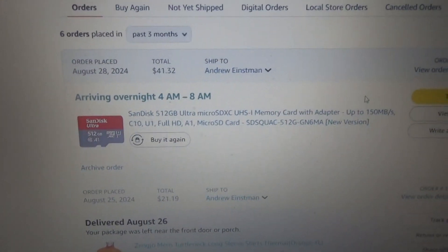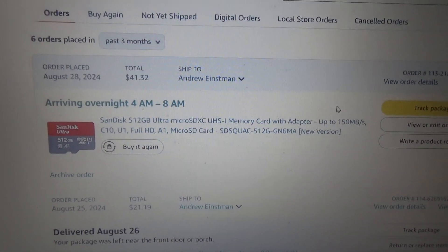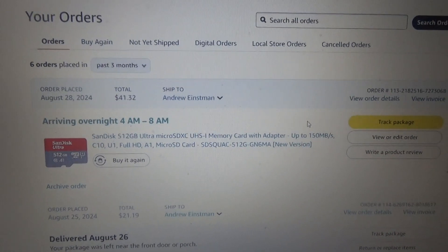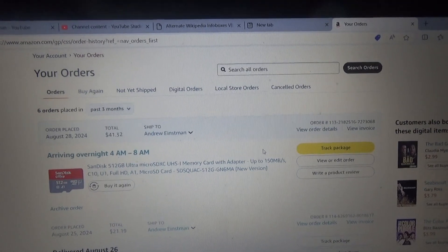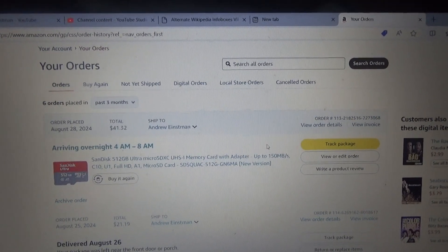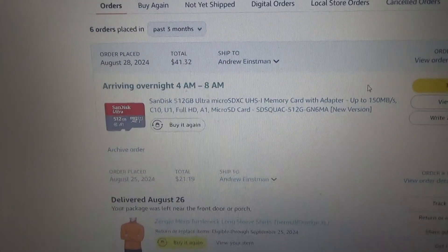I got a SanDisk 512 gigabyte SD card for my camcorder since I've been using the same one — it's an ONN brand SD card I got from Walmart a few years back. It still works, but I might as well get this one. I chose overnight shipping because I'm gonna get it tomorrow in time for Forces on Day, which is tomorrow. 512 gigabytes worth of SD card.